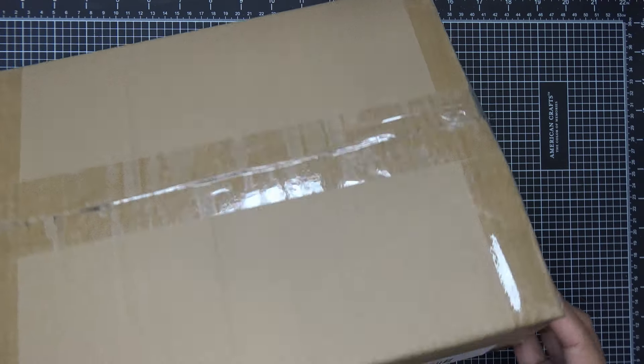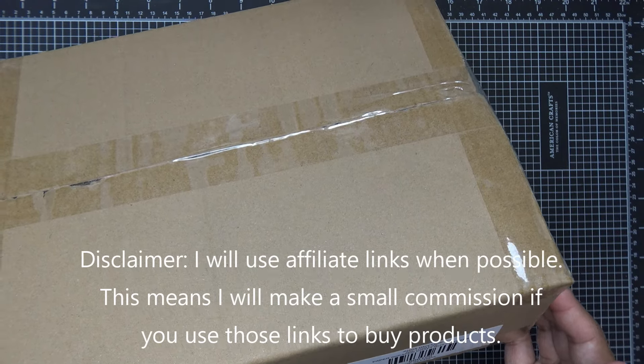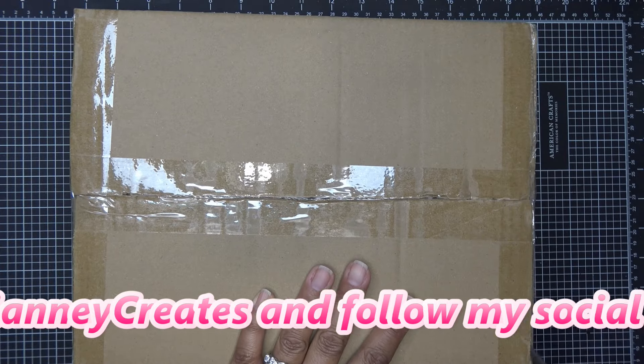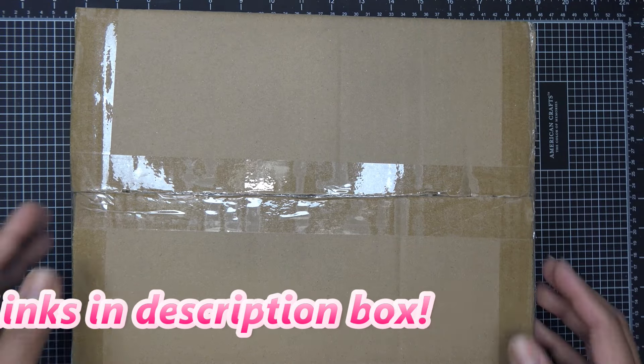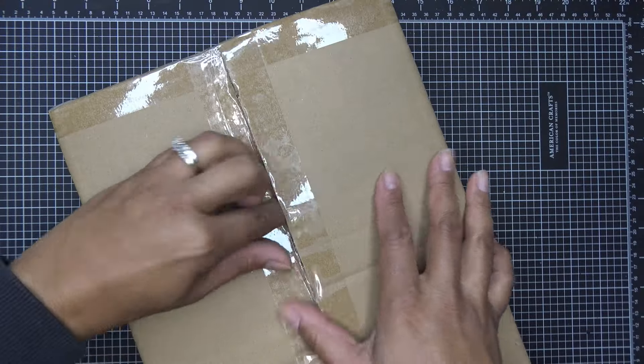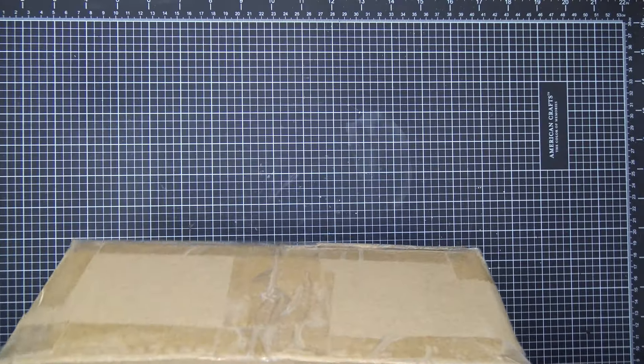Hi guys, so in this video I'll do an unboxing of the Anna Griffin Paper Sneaker craft box autoship. This is an autoship type thing - I know because I saw it on an email from Anna Griffin. She has it on her site, so you can check out annagriffin.com. I know on HSN they have the first iteration, the pointy shoe one that I love so much.